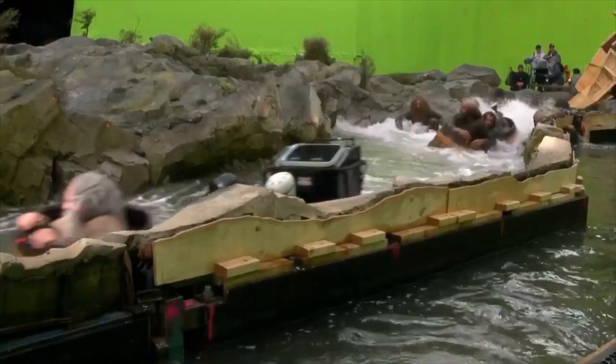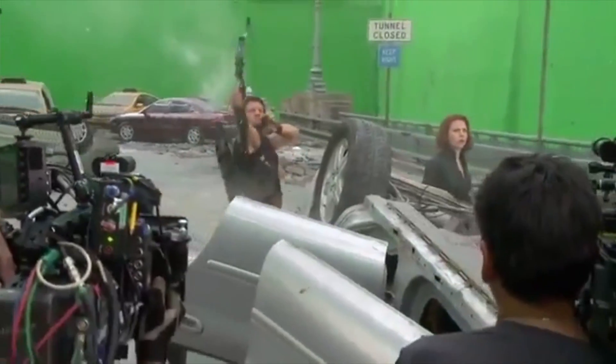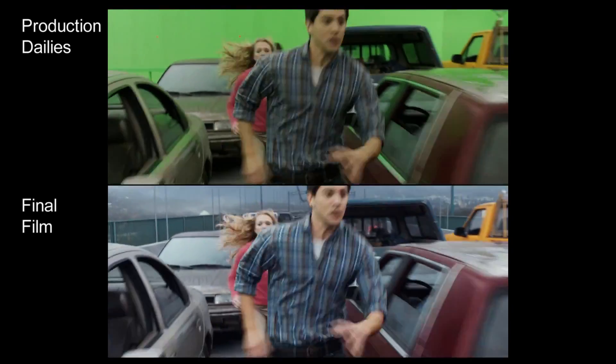Hi folks, this is Mike from Tube Tape with this week's Quick Bits. I'm sure you all know that using green screens is common practice in Hollywood. Whether it's creating a fantasy world in The Hobbit, or destroying invaders from another dimension in The Avengers, or collapsing a bridge in Final Destination 5, chroma key is an integral process that allows filmmakers to create sequences that they obviously couldn't otherwise.